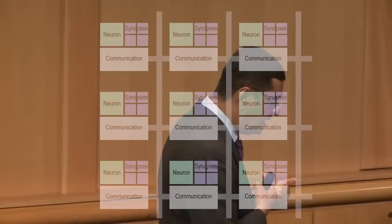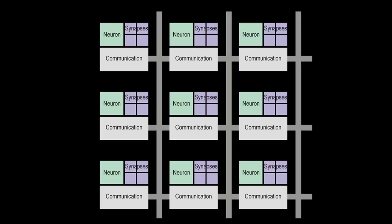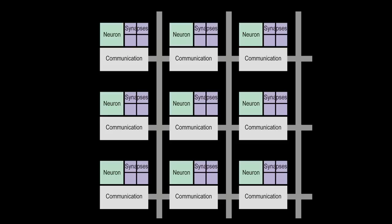What we have developed is a very different way of thinking, which we call a network of neurosynaptic cores. What you see here is nine cores tiled. Each core tightly integrates memory, computation, and communication. The cores are interconnected with one another via an event-driven network. There is no clock anywhere in the system. The entire architecture is parallel, distributed, and fault-tolerant — if some of the cores die, we don't shed tears over them. It's modular: by tiling one simple unit, one can achieve scalability within a chip and across chips.